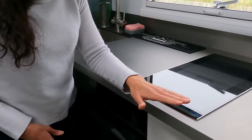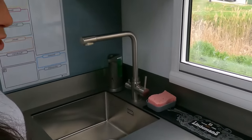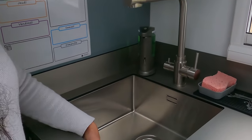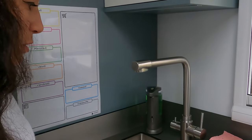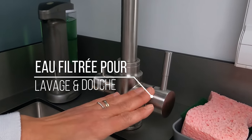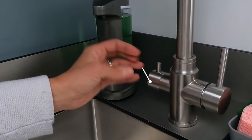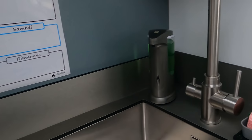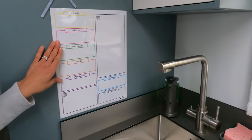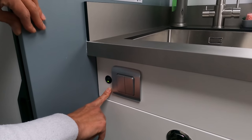Sur la partie plan de travail, on va avoir l'élément de cuisson qui est une plaque à induction, un bel espace pour pouvoir travailler et préparer à manger — c'est vraiment très très grand. Ensuite nous allons avoir la partie lavabo, un évier très profond pour bien faire la vaisselle des casseroles notamment. Ce mitigeur a deux parties : une partie pour l'eau qui va servir à laver, et une partie qui va servir pour l'eau de boisson grâce à un filtre supplémentaire qui permet de boire l'eau du camion sans faire de réserve de bouteilles.